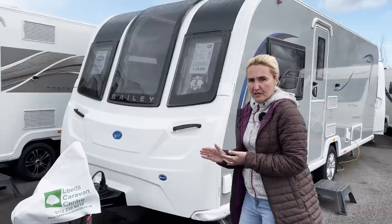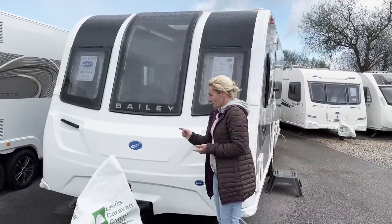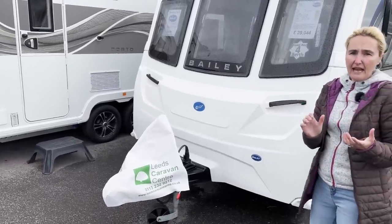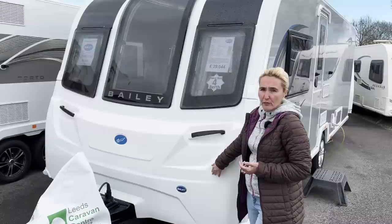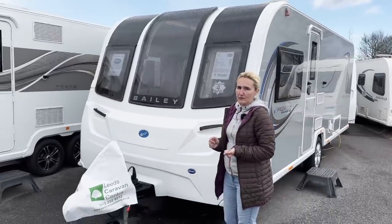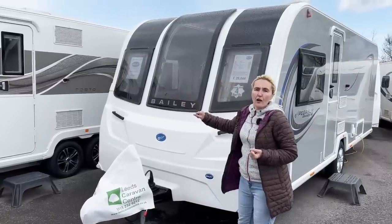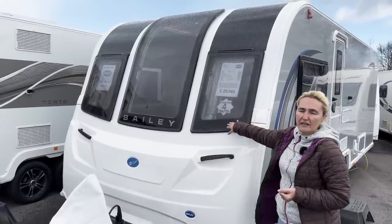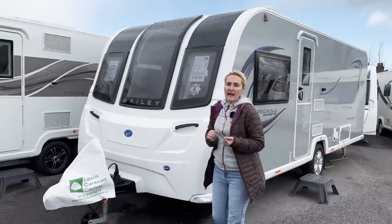Let's start at the front. This caravan is on the Alco chassis and we do get ATC as standard. It comes with Bailey GRP sides and the Alutek. The front is one piece white — we don't get a front locker on the Brindisi, which is standard across the Baileys. We've got the big Bailey front window, which is a bit of a trademark, plus two smaller side windows. Up on the roof we get a solar panel giving 100 watts and an aerial.